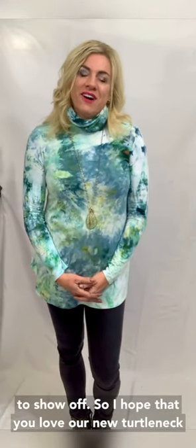So I hope that you love our new turtleneck mask top as much as we do. Thanks.